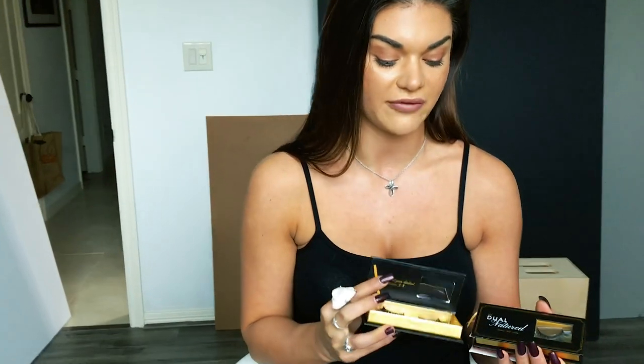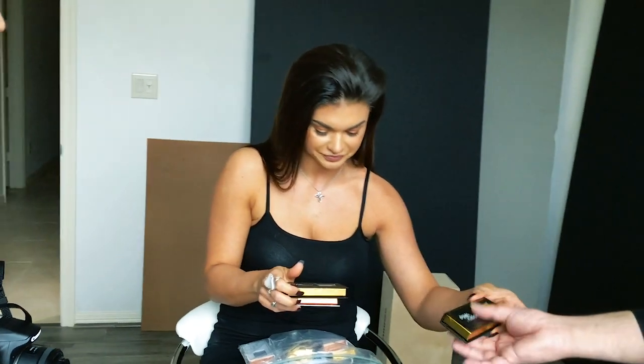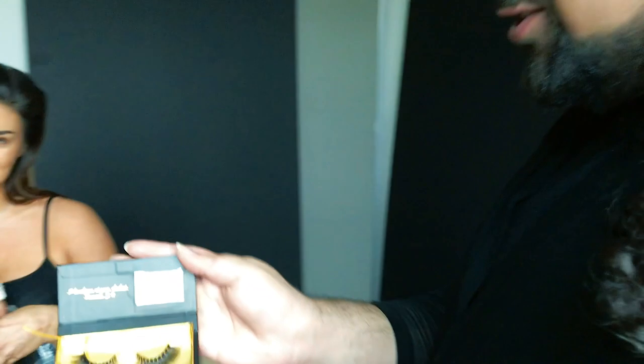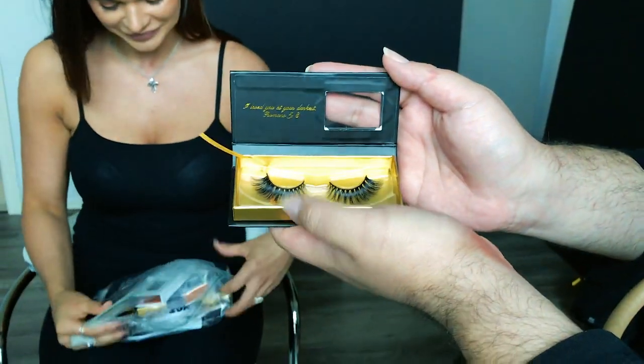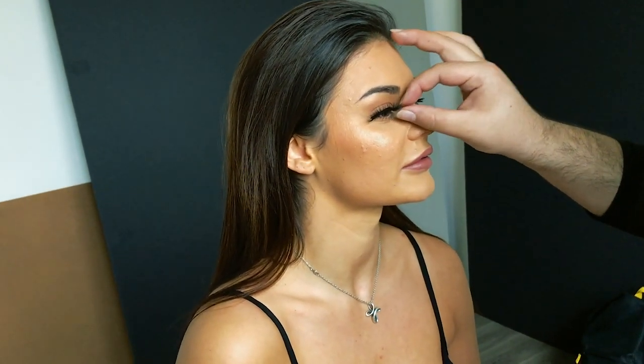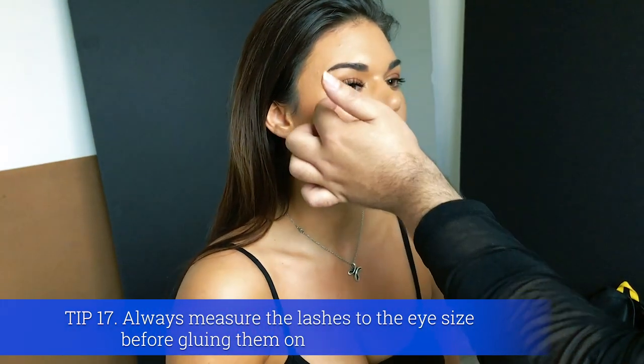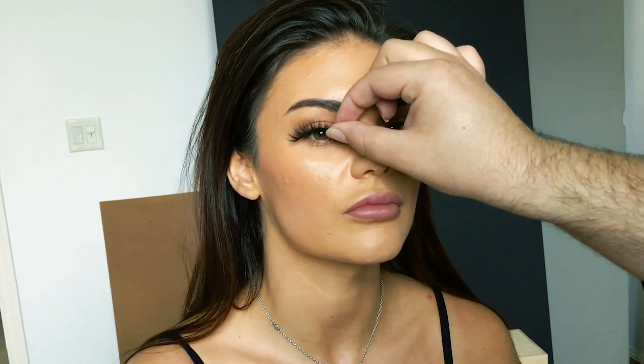Let's do the Cassie K — my signature lashes. I always place them on the eye first before gluing to see how they look. They're dramatic and really pretty, but they're too long for her eye so I'll trim them a little so they fit better. When cutting lashes, never trim the inner part — it's usually shaped lighter to frame the eye better and it wings out.